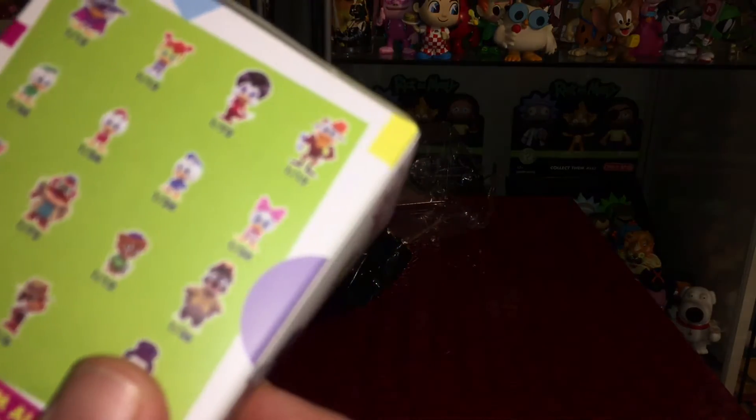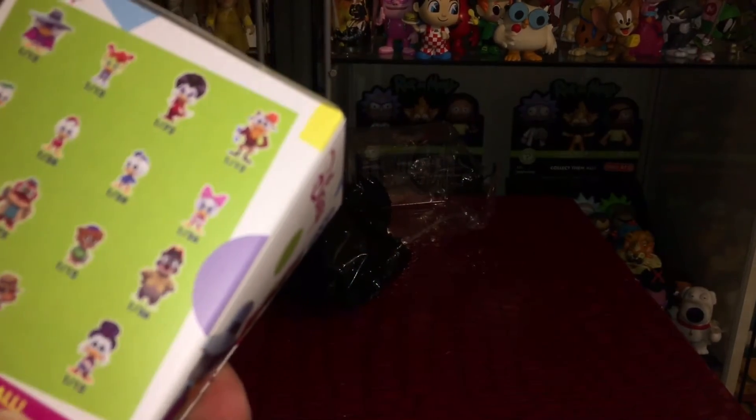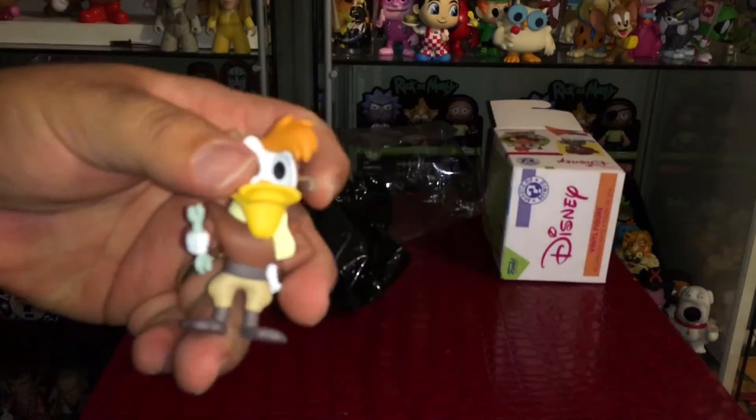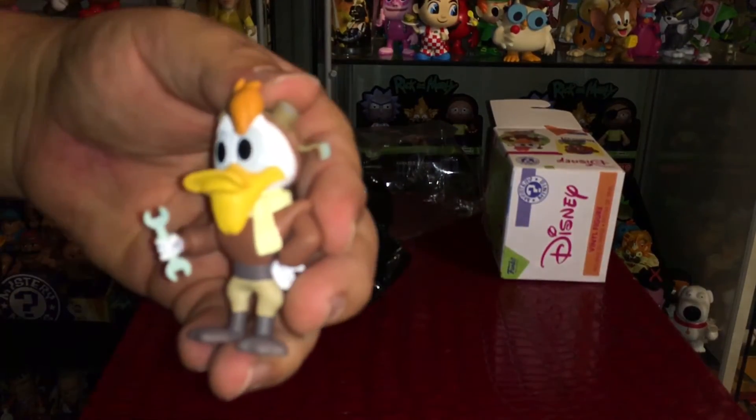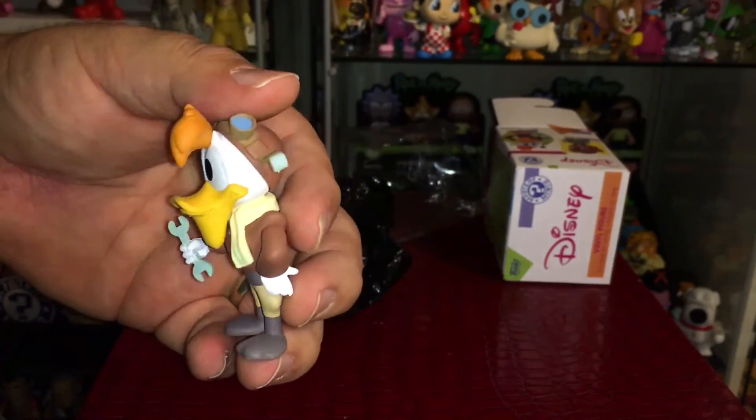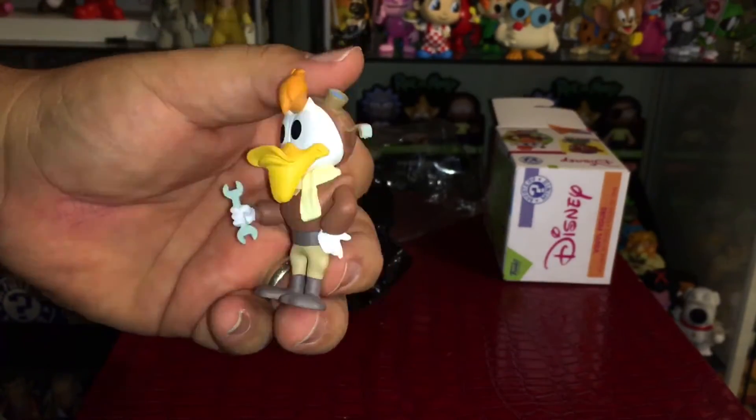Let's check the rarity — one out of twelve for this one. Let me refocus the camera... there we go. So you can see the figure here — there, much better. There's Launchpad, got a wrench in hand, looks great — looks just like he does in the cartoon.